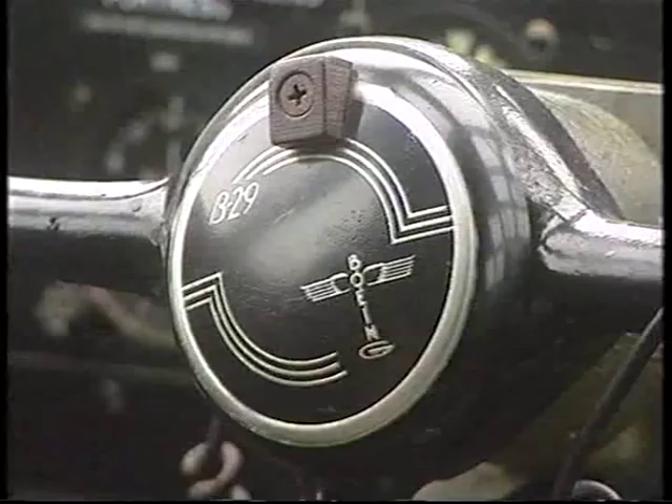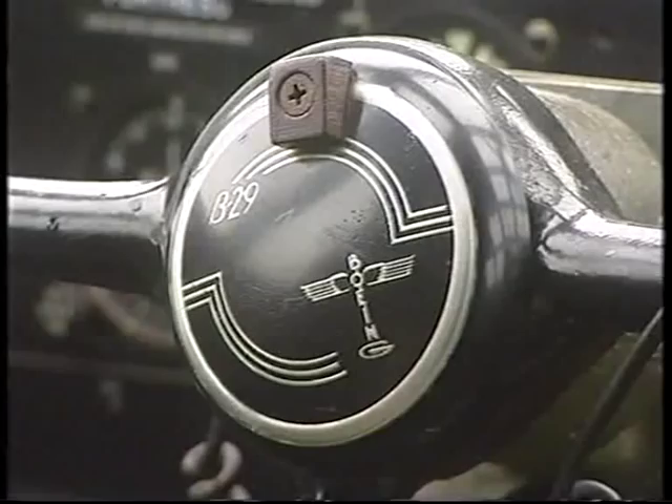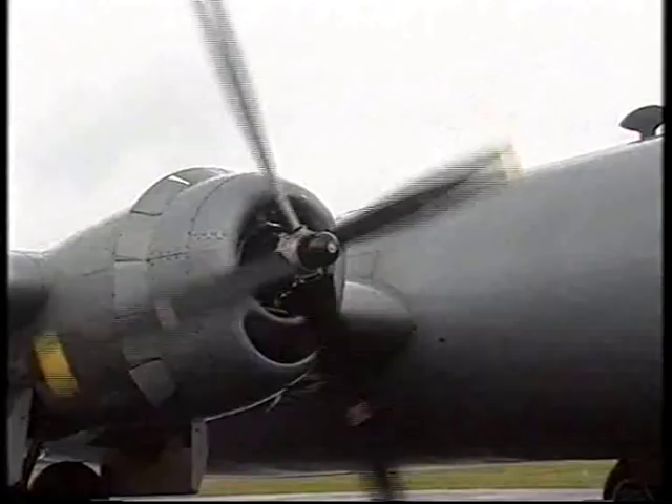It's big and heavy. There's no power steering to it. The flight deck up here, it's kind of like sitting on your front porch flying your house.